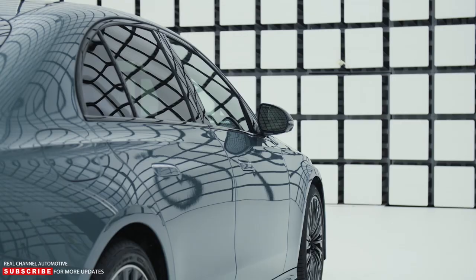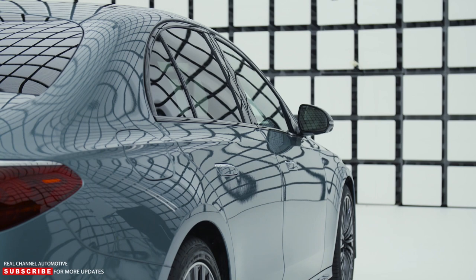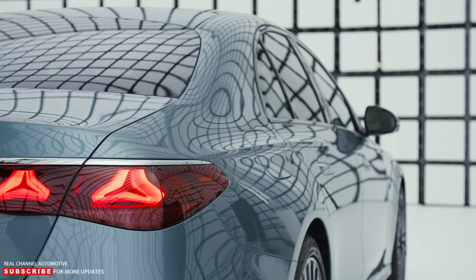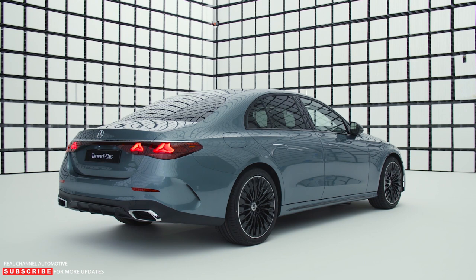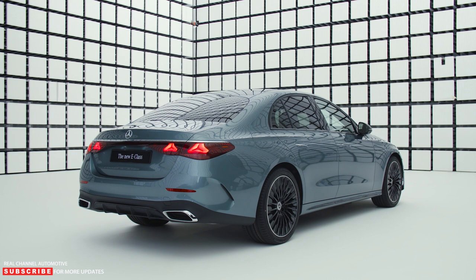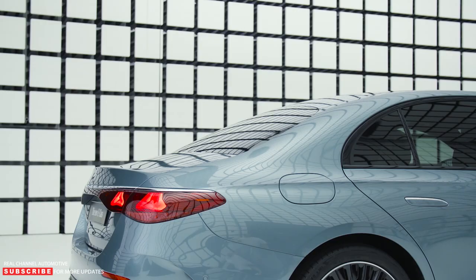The 2024 Mercedes-Benz E-Class continues to reside in the luxury mid-size sedan segment. It builds on a new platform shared with the C-Class and GLC. It retains the same height of 1,468mm while growing by 9mm in length and 8mm in width. Trunk space remains the same at 540 liters.